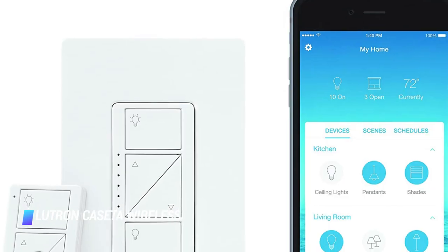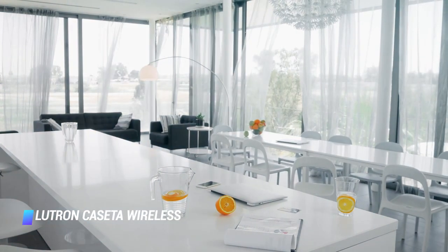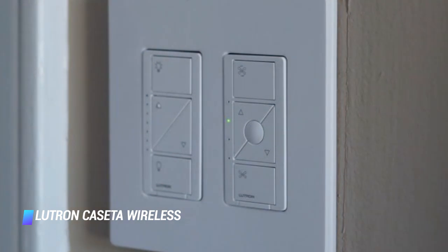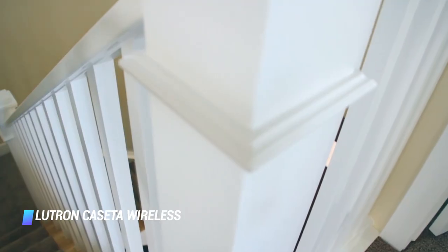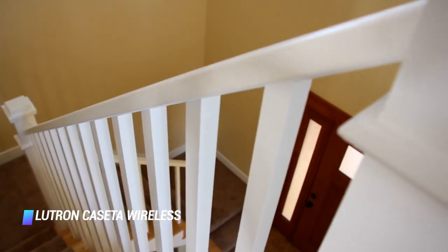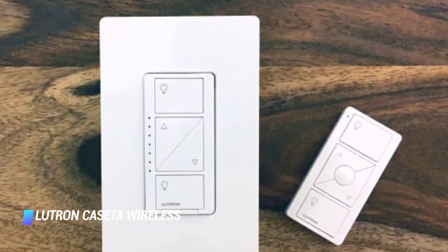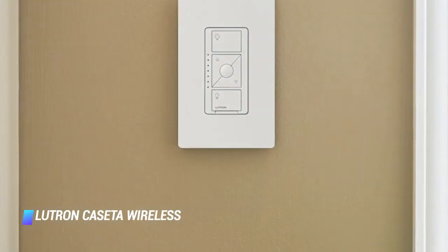Coming in at number 5, the Lutron Caséta Wireless Smart Lighting Dimmer Switch. The dimmer switch comes with a convenient remote control and integrates with most major smart home services. You can use it with an Echo speaker to ask Alexa to turn off or dim your non-smart lights using your voice. The system is available in single-pole or three-way setups and offers geofencing capabilities, meaning your lights can automatically turn on when you arrive and turn off when you leave your home. Its app has scenes that program lights for specific scenarios — for instance, a vacation scene that turns lights off and on at specific times to give the appearance that you're home when you're not. Features like these make it stand out from competitors, and if you use it to dim your lights, you'll save some energy and money in the process.